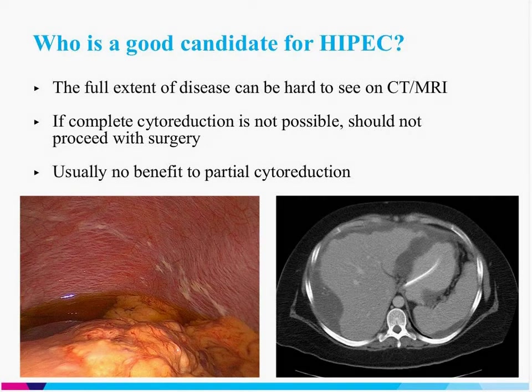The other end of the spectrum is the patient on the left, showing a view during a diagnostic laparoscopy. We start every surgery with a laparoscopy through a small incision at the belly button, inserting a camera to look around. This patient does have some carcinomatosis — whitish plaques visible on the peritoneum — but it's a very small amount of disease. These plaques are about a centimeter in size and you can picture how we'd easily remove them entirely. Complete cytoreduction is really the key idea — there is no benefit to a partial cytoreduction.